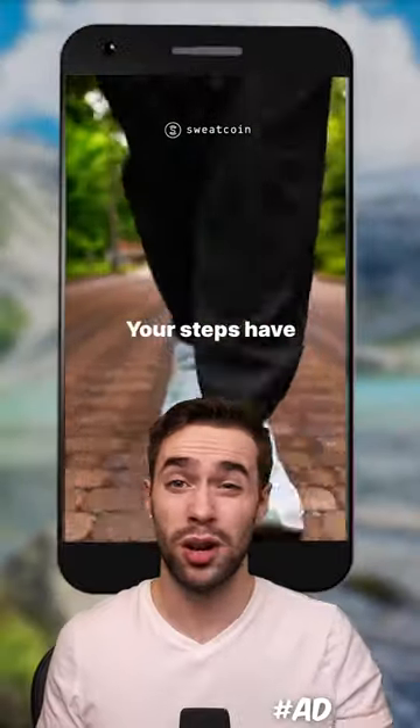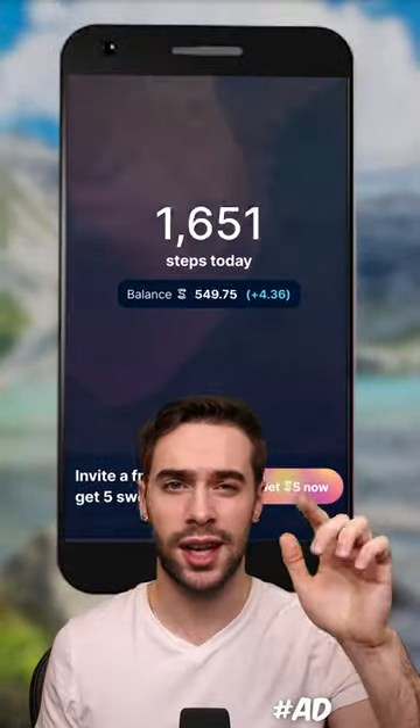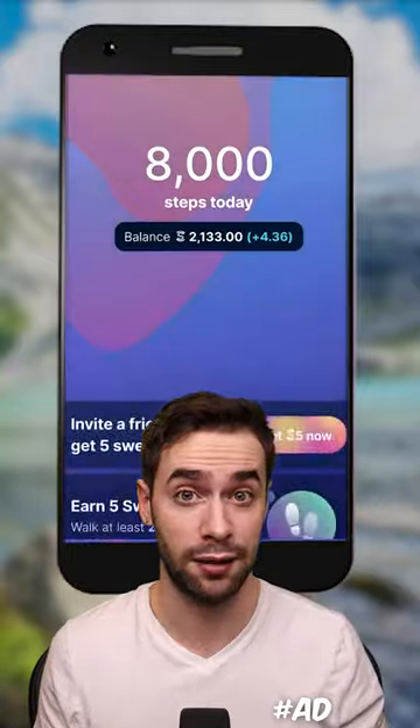But honestly, if you want to avoid all of that, you can just get paid to walk with this app instead of driving. It tracks your steps and eventually you can redeem them for free stuff. Try it out right here.